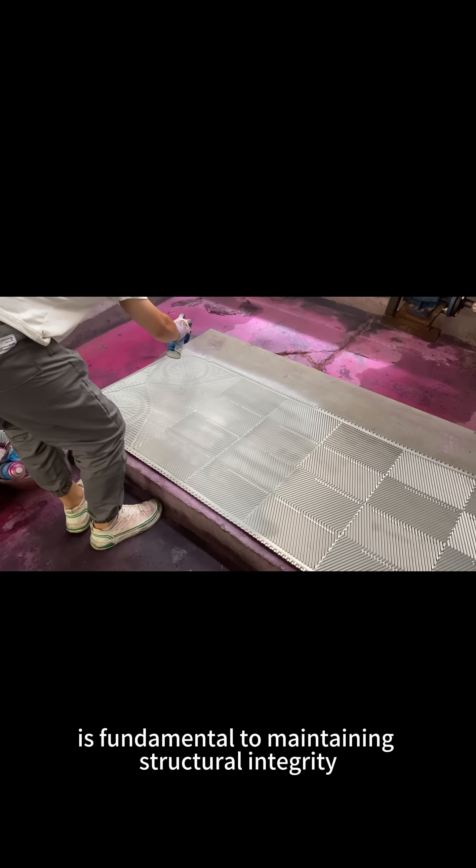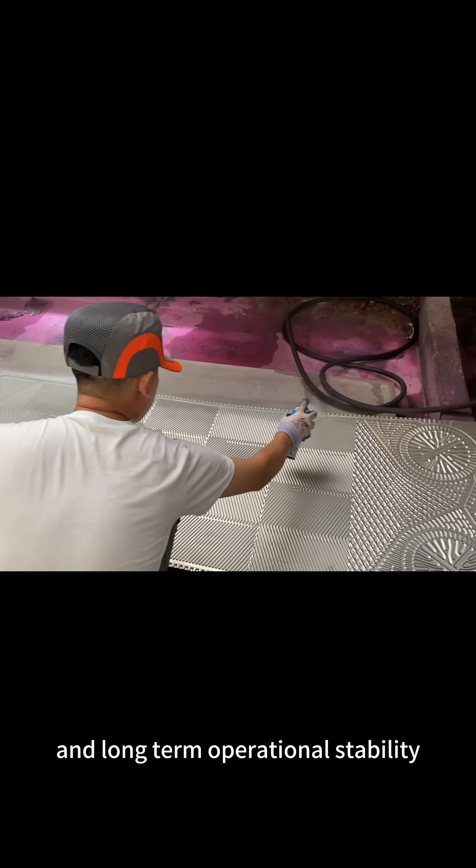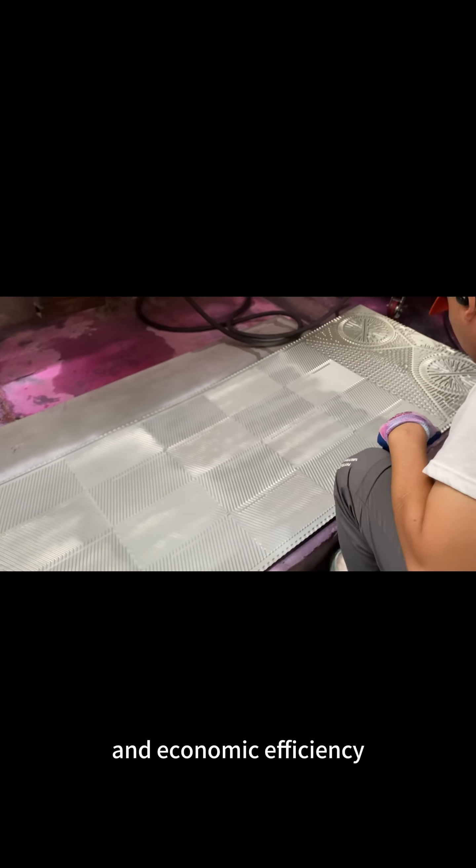Proper plate thickness is fundamental to maintaining structural integrity, thermal performance, and long-term operational stability, directly impacting system safety and economic efficiency.